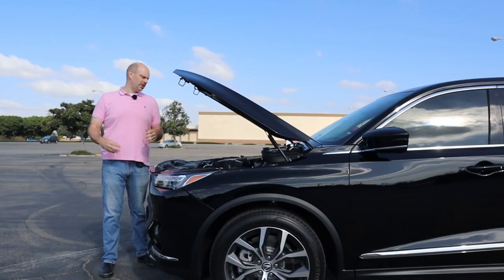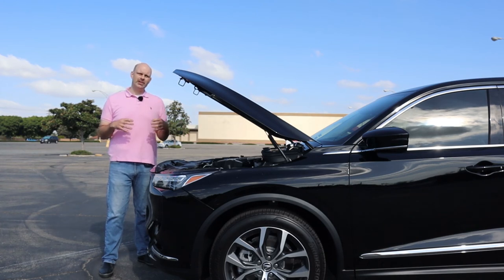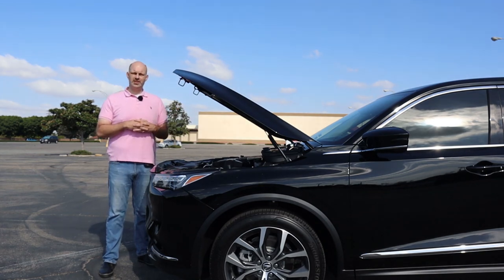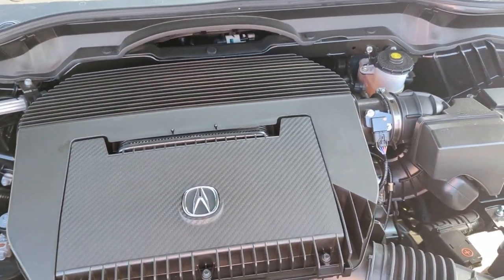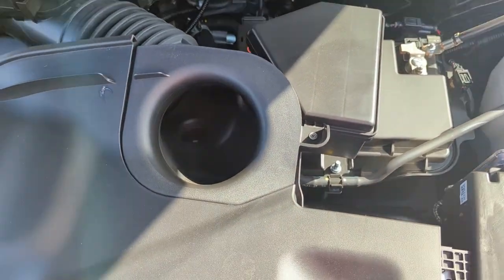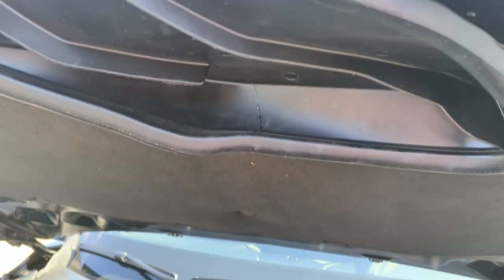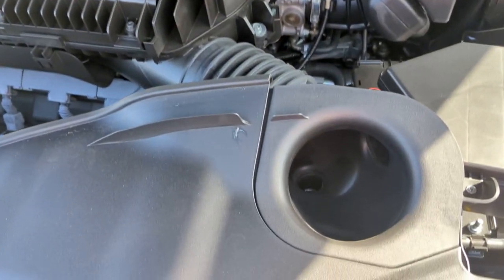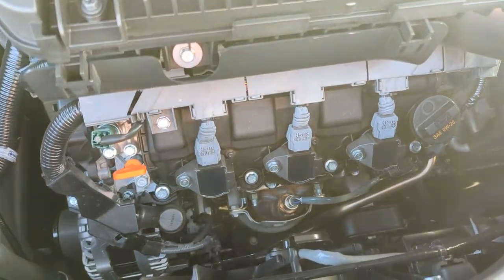We'll start with the engine and transmission. This 2023 Acura MDX Technology Package has Acura's venerable 3.5-liter V6 — they've used various versions of this for many years. In this vehicle it puts out 290 horsepower and 267 lb-ft of torque. It's notable because it is a naturally aspirated engine — no turbos, no superchargers. That's becoming increasingly rare in the marketplace, especially in the luxury class. So if you're looking for a naturally aspirated engine and don't like turbos, the MDX offers that.